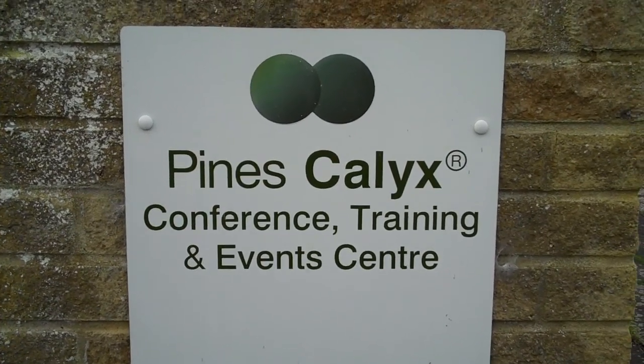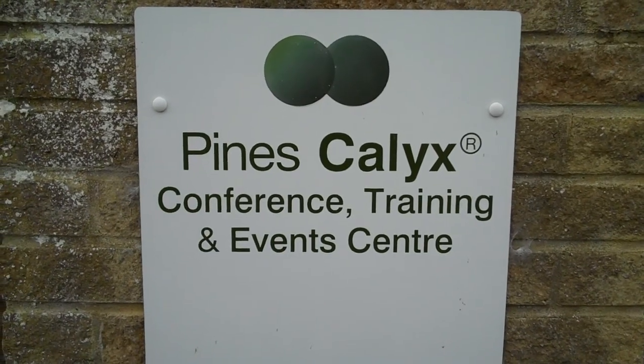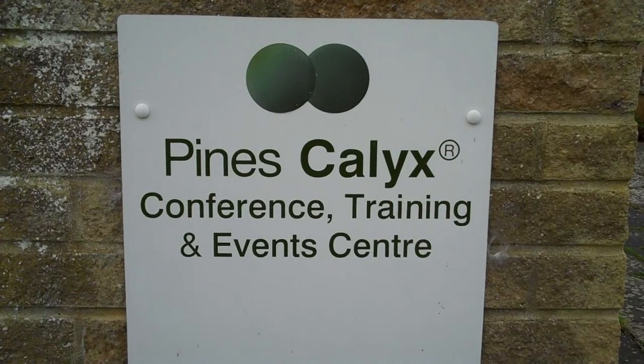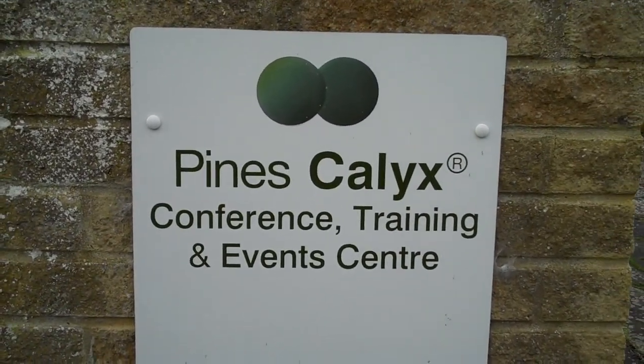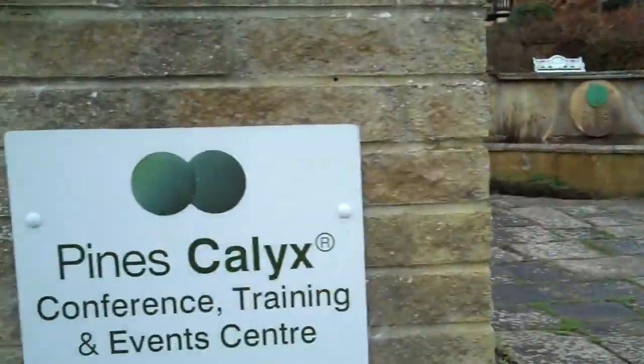We're just down the road from the Riffle Down Centre — there's another video on that — at the Pines Calix Conference Training and Events Centre, which is run by the same environmental trust, the Bay Trust. We're also just on the coast right here; you can't quite see the sea yet but it's over there. We'll see that in a minute and Alistair is going to give us a quick tour around.